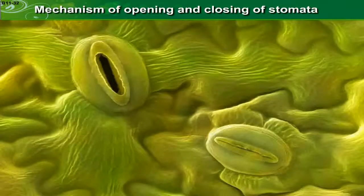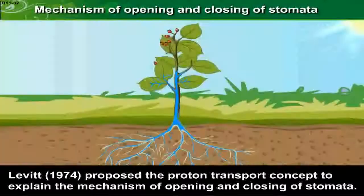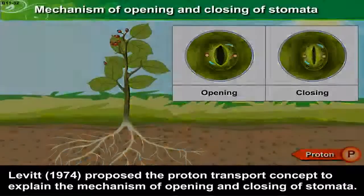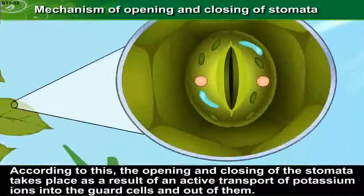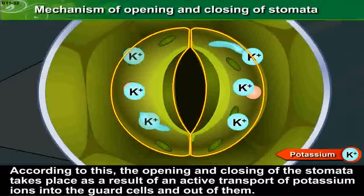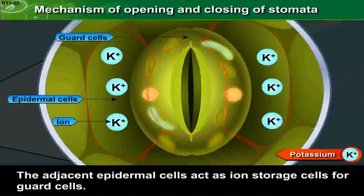Now let us see the mechanism of opening and closing of stomata. Levitt in 1974 proposed the proton transport concept to explain this mechanism. According to this, the opening and closing of stomata takes place as a result of an active transport of potassium ions into the guard cells and out of them. The adjacent epidermal cells act as ion storage cells for guard cells.